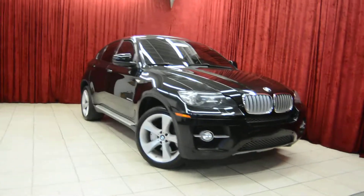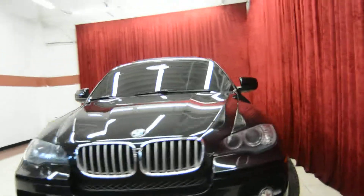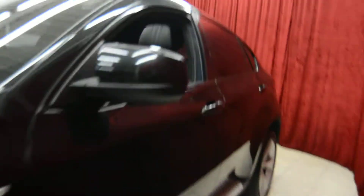Hello and welcome to Spanos Motors. Today we take a look at the 2010 BMW X6. This vehicle comes equipped with many premium features, so let's take a look at it today.